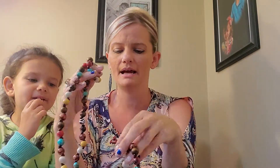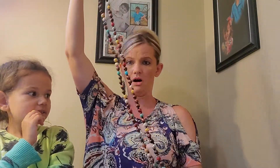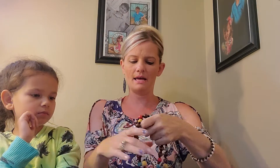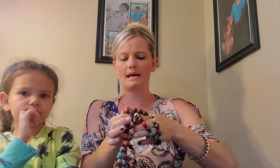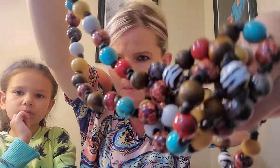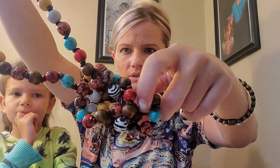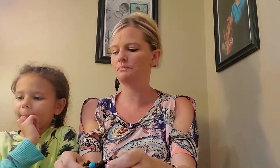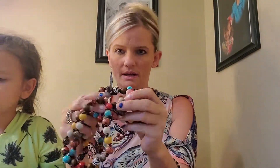I love this necklace. This is the Willa necklace. You can wear it long, or you can twist it in half and double it, or you can tie it in a knot so that it's not as long. This one's really pretty — it's a great one for fall. It's got all the browns and turquoises and that nice mustard color in it. That is the Willa necklace and it is $38.